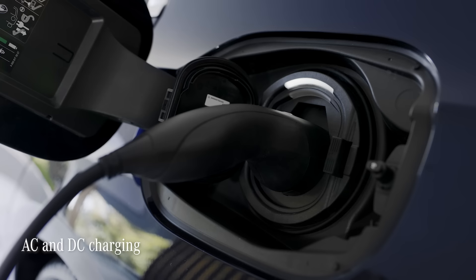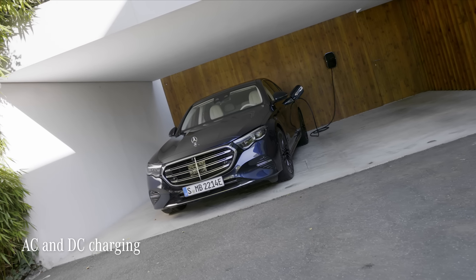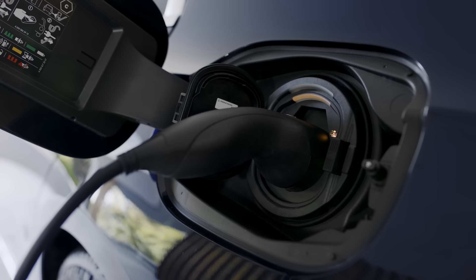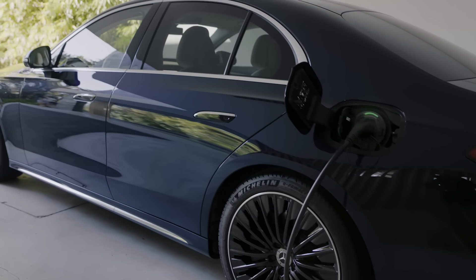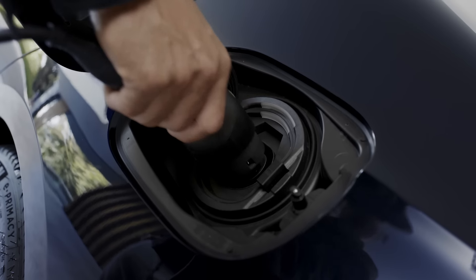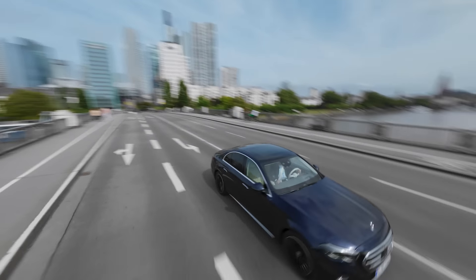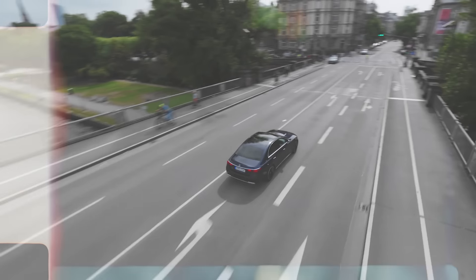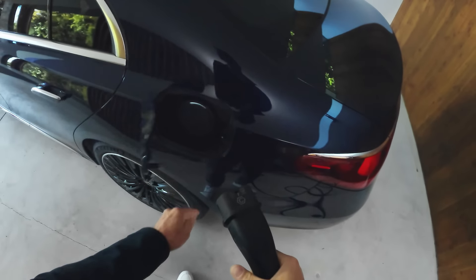The E-Class's high-voltage battery can be charged with either alternating current or, as an option, direct current, which allows a full charge in just 30 minutes at a fast-charging station. As well as using public stations, you can also charge your E-Class conveniently at your very own private wallbox — I have one right here, let me show you how easy it is.